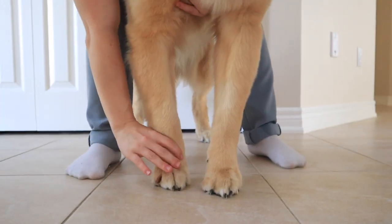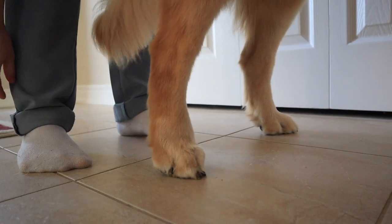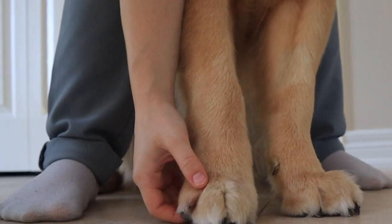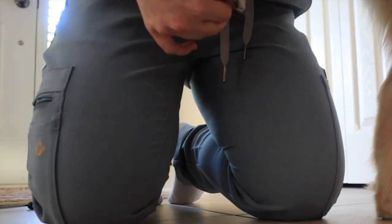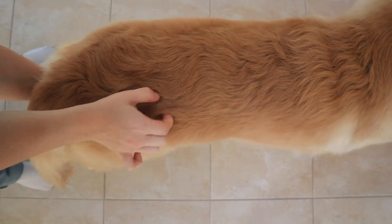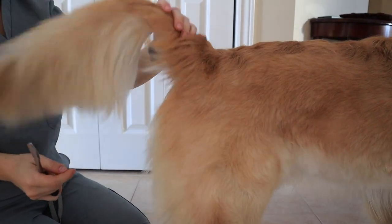Once we're done with our cranial nerves we move on to our postural reactions. These reactions help us tell if there are proprioceptive deficits — you want to make sure that when you turn the dog's paws over they right their paw to the appropriate direction. Moving on from the postural reactions we go to our spinal reflexes. The first thing we want to check in the thoracic limbs is their ability to flex their feet — we pinch at the base of the toes and observe flexion of the carpus, elbow, and shoulder. For the hind limbs you want to do a medial toe pinch as well as a lateral toe pinch to test the femoral and the sciatic nerve. Once we're done with this we move on to our cutaneous trunk reflex, observing for bilateral contraction of the skin on the back. The final spinal reflex to check is the perineal reflex — you stroke bilaterally under the tail and observe for a tail tuck or a flinch.